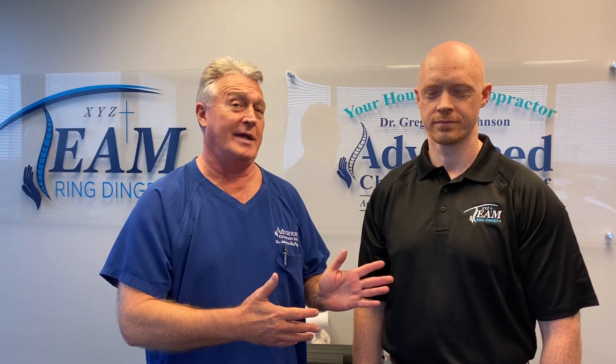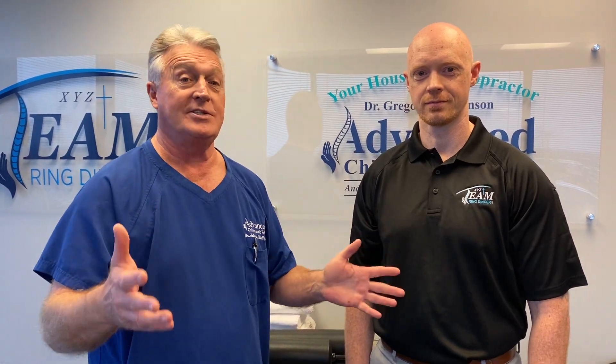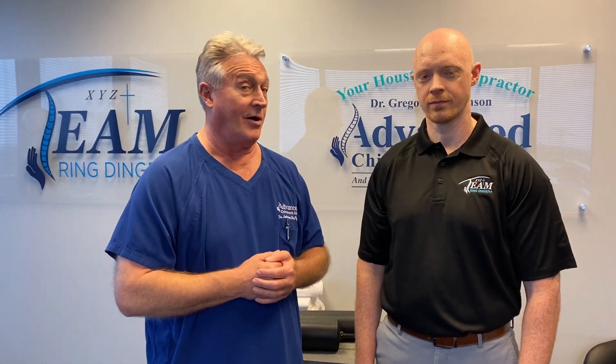Hi, this is your Houston chiropractor Dr. Gregory Johnson, and we have Dr. Randall Evans here with us this week for our three-day clinical teachings — basically on history, examination, and the XYZ axes adjusting. I would like for Dr. Evans to share with you what he's learned here at our office this week. He's been here all day Monday, Tuesday, and today is his third day — what we do for visiting doctors who want to become a member of Team Ringdinger.